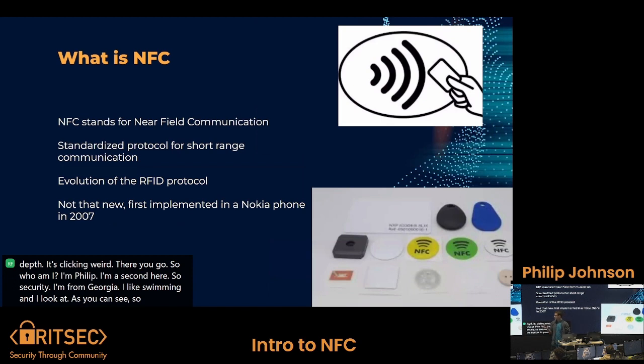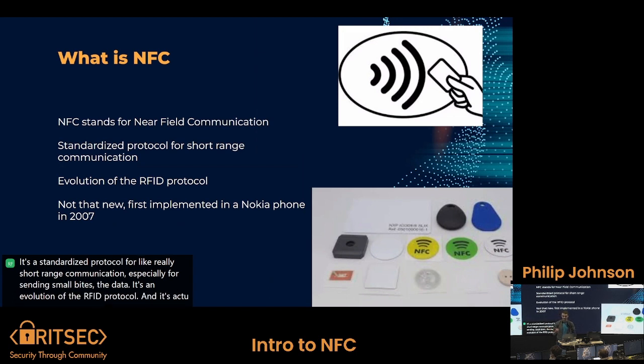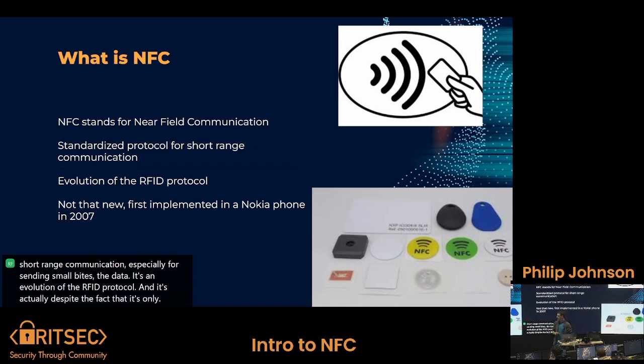NFC stands for Near Field Communication. It's a standardized protocol for really short-range communication, especially for sending small bits of data. It's an evolution of the RFID protocol. And despite the fact that it's only really come into play in the last couple of years, it's not that new — it was implemented in a Nokia phone in 2007.